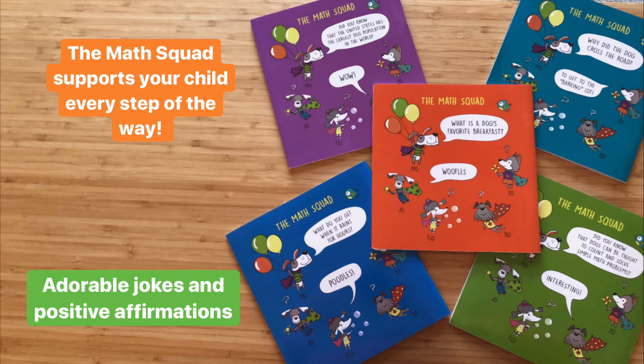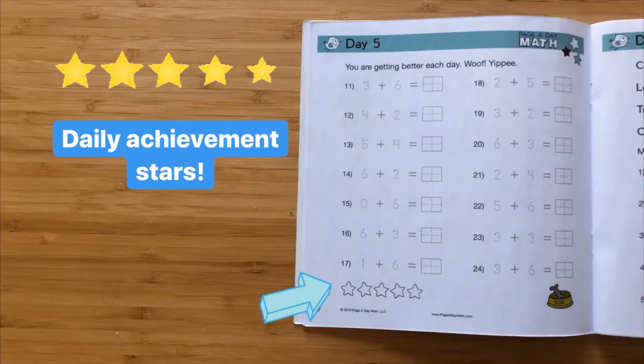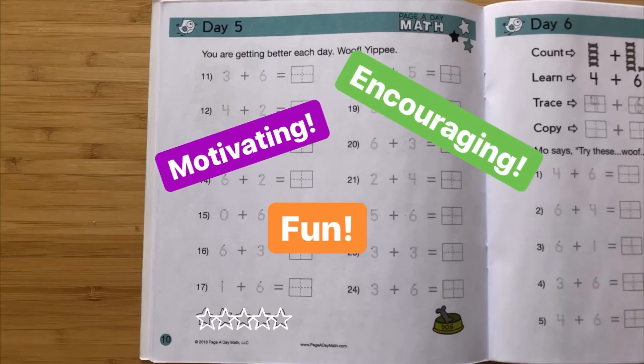Cute and colorful puppy characters from the Math Squad support your child every step of the way. You and your child will enjoy the adorable jokes and positive affirmations. We also include daily achievement stars, so at the end of each day, your child can mark off all of the days that they have completed. This keeps your child motivated while teaching them good study habits.